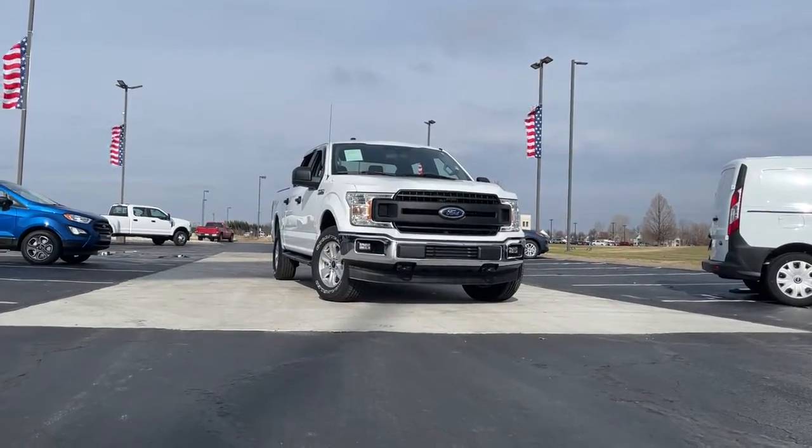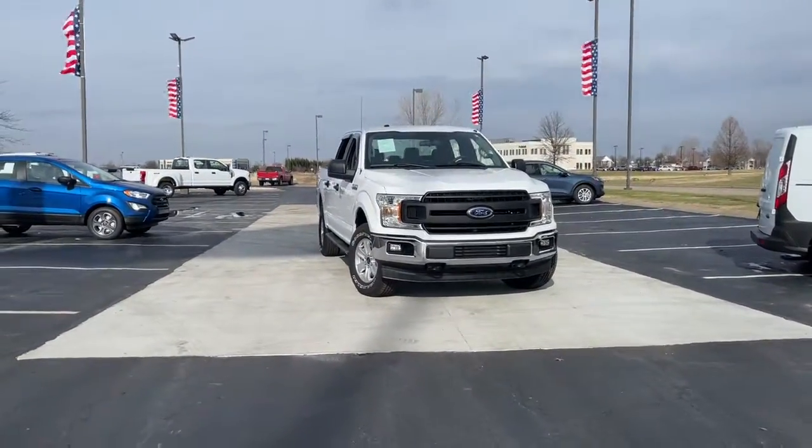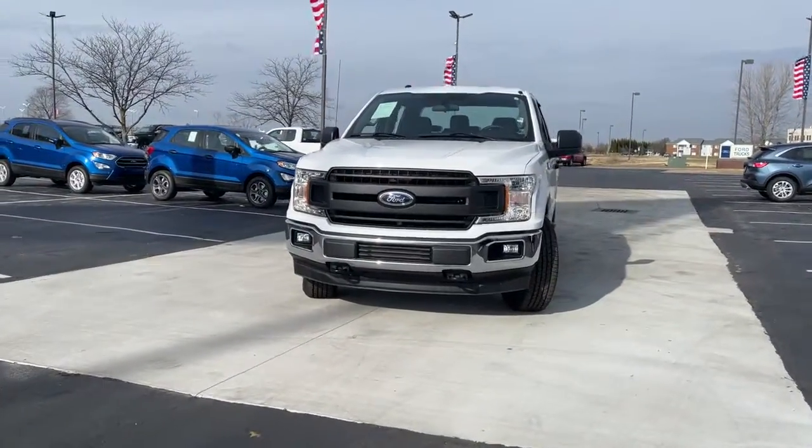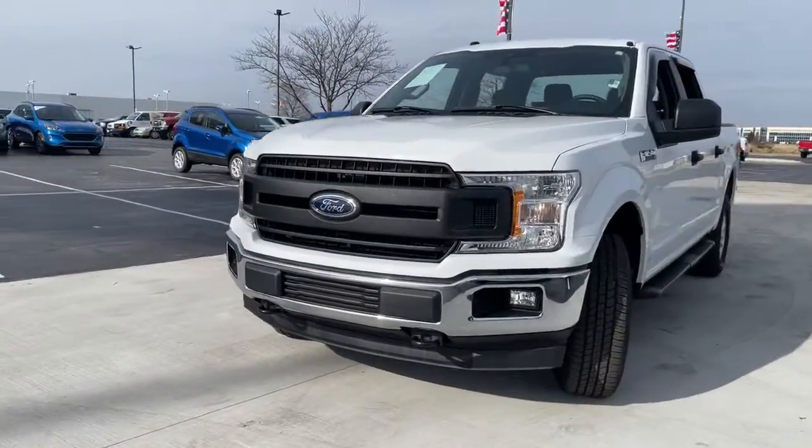Looking for your dream car? It could be the 2019 Ford F-150. This vehicle still has fewer than 5,000 miles on the clock, so it won't last long.